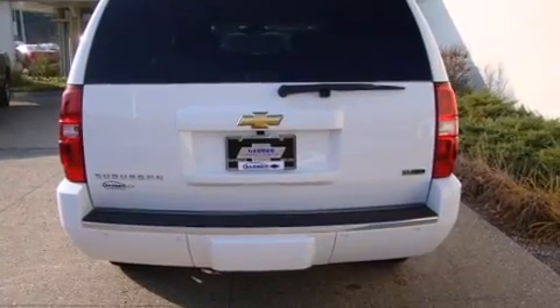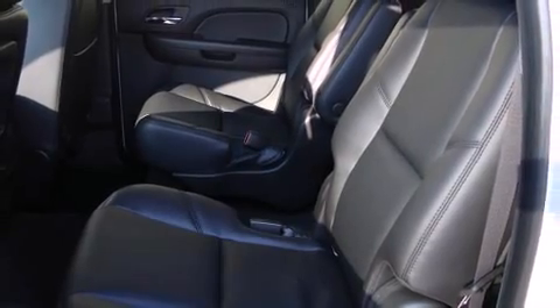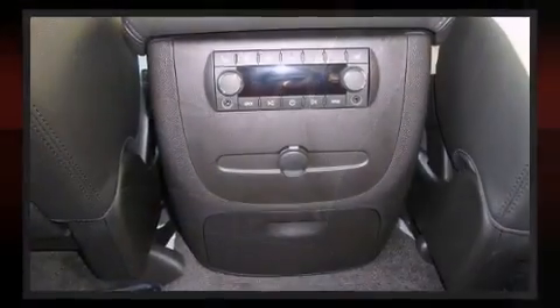It also features leather upholstery. Keep rear seat passengers entertained with the available DVD system, which includes two sets of headphones and a remote control.